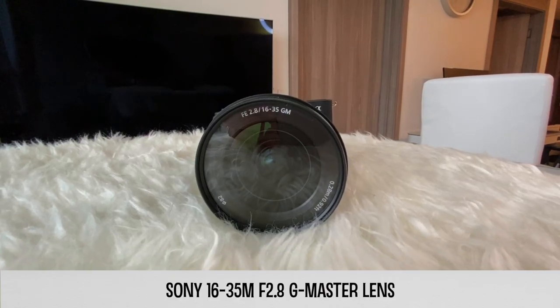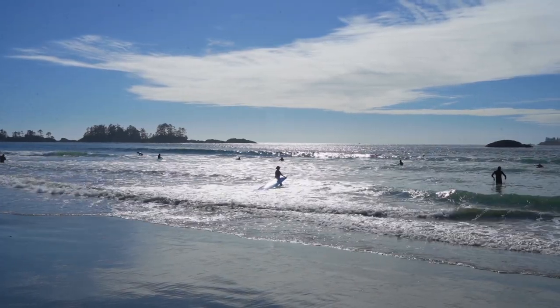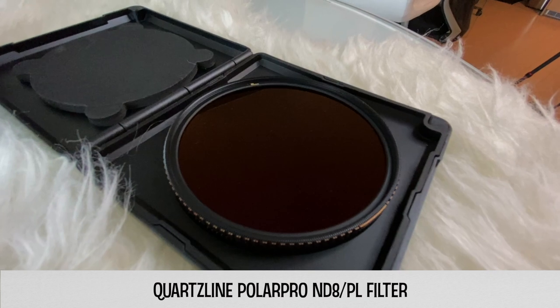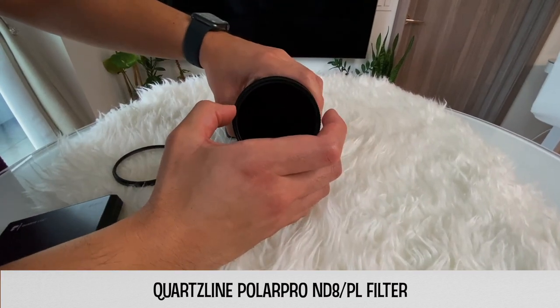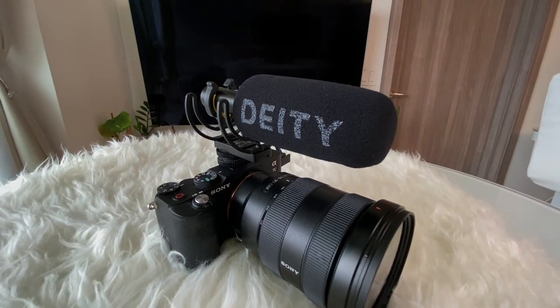The Sony A7C also has a flip-out screen so we can see ourselves while vlogging. Paired with this body, we have a Sony 16-35mm G Master lens, which is great because you can really see that wide angle when you're shooting. The 16-35mm Sony G Master lens was one of the most used lenses by travel vloggers because it offers dynamic range paired with a full-frame camera — it's one of the more flexible and versatile lenses out there. Together with the lens, we also have a Coartz Line 82mm ND8 polarizing filter, which is nice when shooting on sunny days.